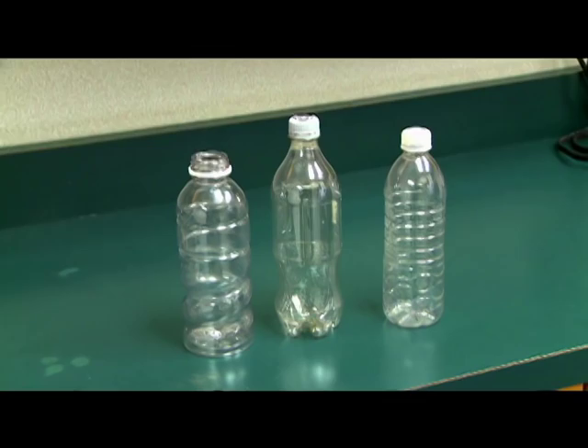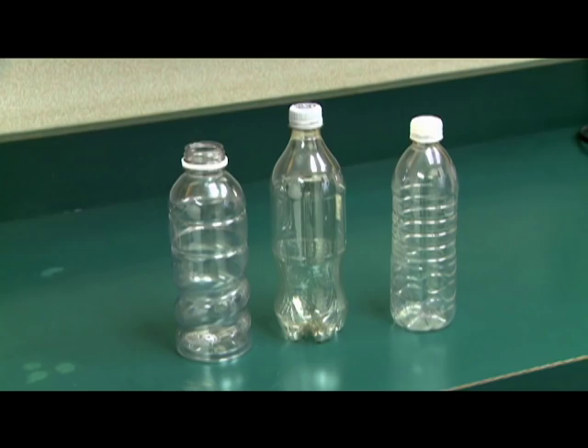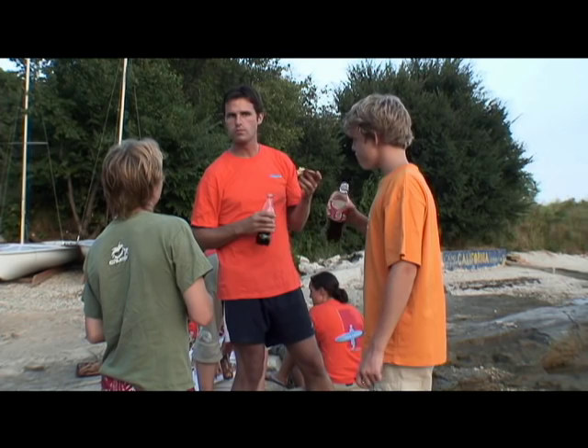Most plastic found in a typical household is made from a material known as PET. PET was originally introduced in the form of a soft drink bottle in the 1970s as a cheaper, more environmentally friendly alternative to glass or aluminum. From the beginning, the PET plastics packaging industry has been committed to recycling and environmental sustainability.